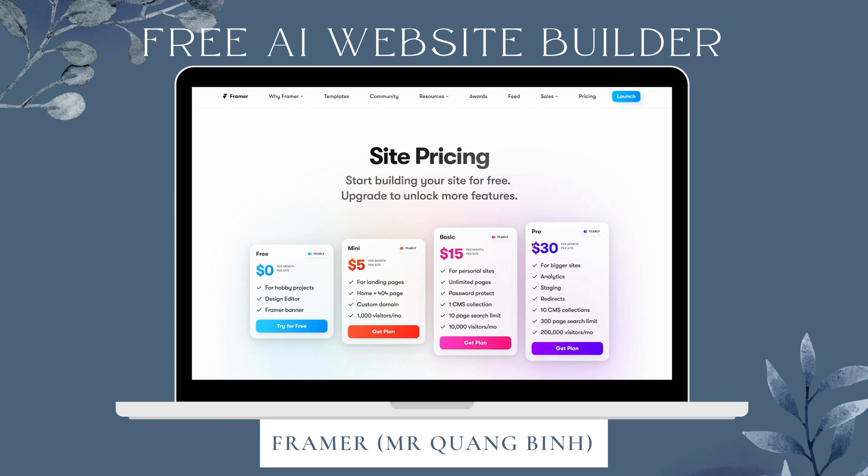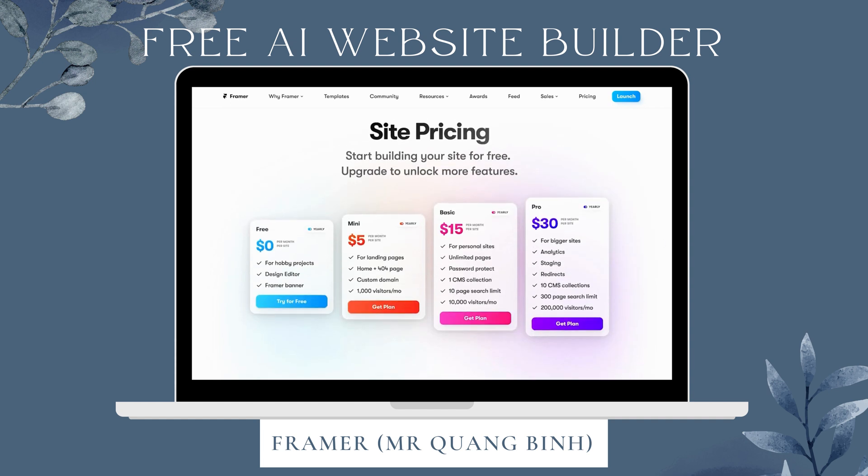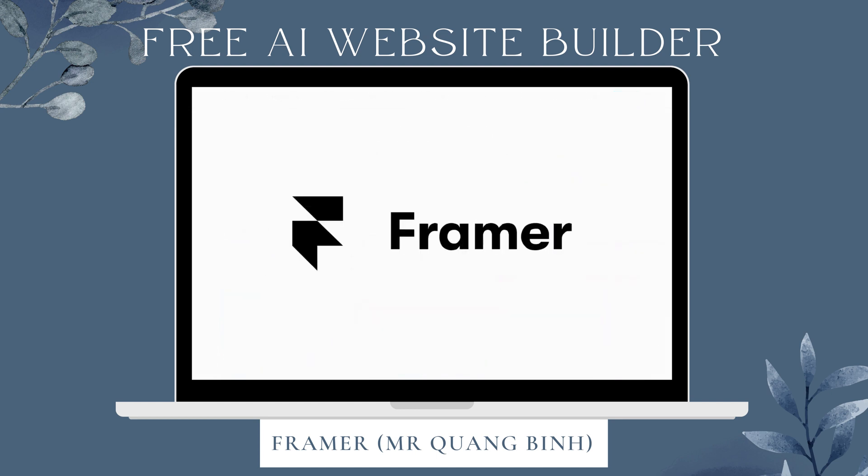Just a quick word on pricing: there's a free plan, the mini, the basic, and the pro plan at $5, $15, and $30 respectively. You can pause the video to see the differences. The main ones are for bigger sites, landing pages, or just hobby projects — the more visitors you need, the higher you should go. They're all pretty affordable. The main difference in the pro is that you get analytics. And with that, that's all from me today — make sure to check out Framer on the link in the description.